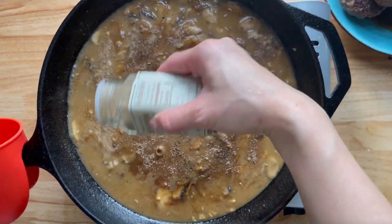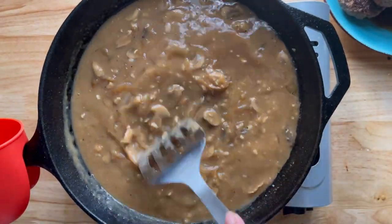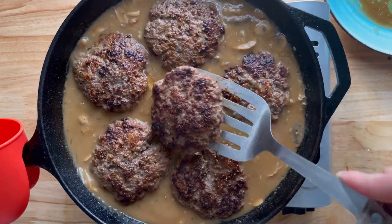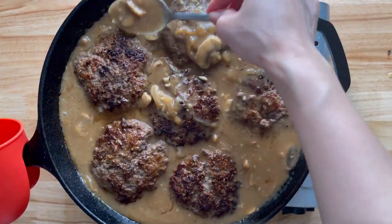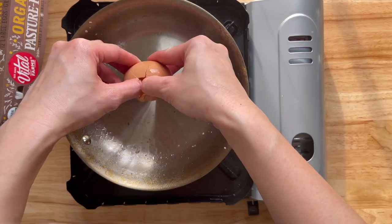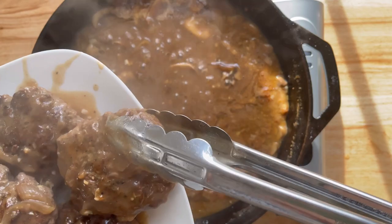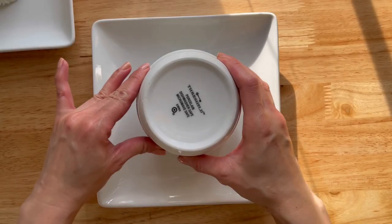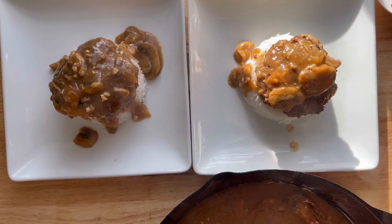I'm also adding some umami seasoning — this is optional. Add the patties back into the skillet, spoon some of the gravy over them, and cook until the internal temperature reaches 165 degrees. In the meantime, fry your eggs to your liking. I don't flip my eggs — I like them runny. Once the burgers are done, remove onto a plate, add about a tablespoon of cold butter into the gravy, and we are ready to eat. To serve, place some rice on a plate, top with one hamburger patty, gravy, and a fried egg.